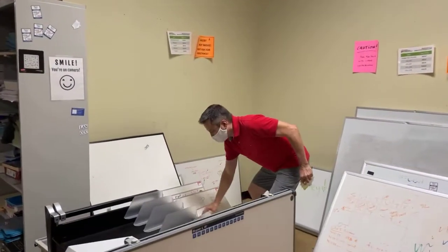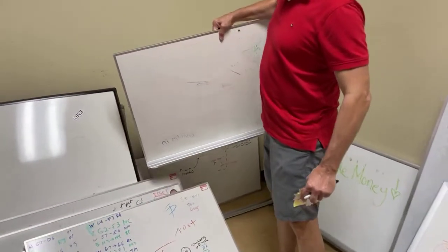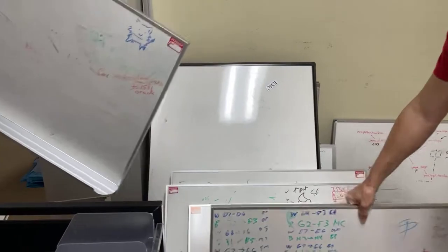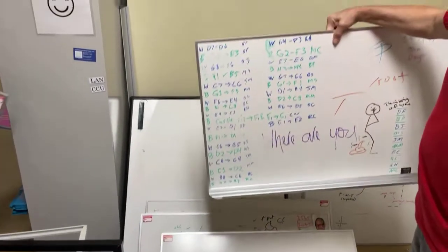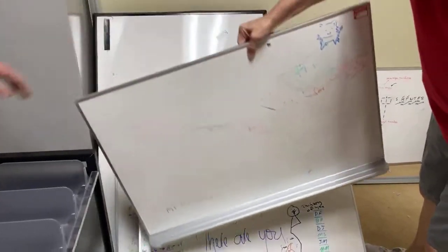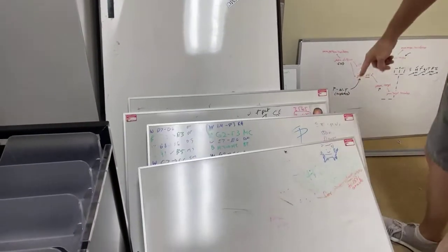I wanted to show you this — these are mini whiteboards. I love those. This one's magnetic. Feel how heavy this is. These are $9.99 — a magnetic $9.99 whiteboard. That's a great deal.